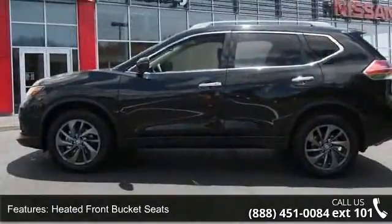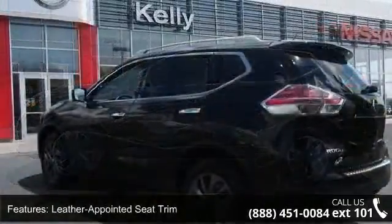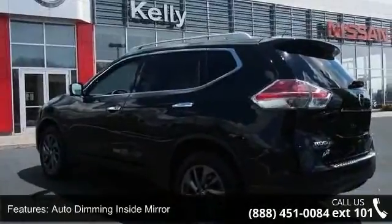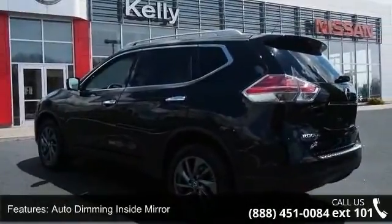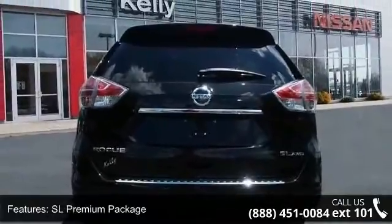Enjoy these notable features: 5.694 axle ratio, heated front bucket seats, leather-appointed seat trim, auto-dimming inside mirror, SL premium package, splash guards, and retractable cargo cover.